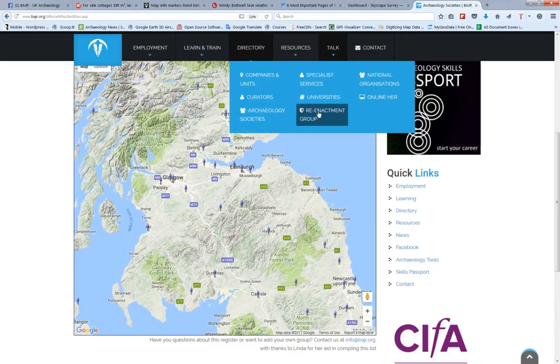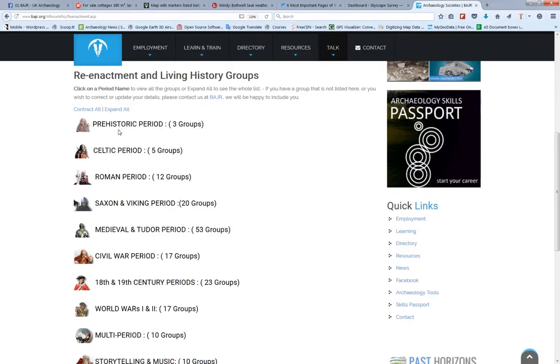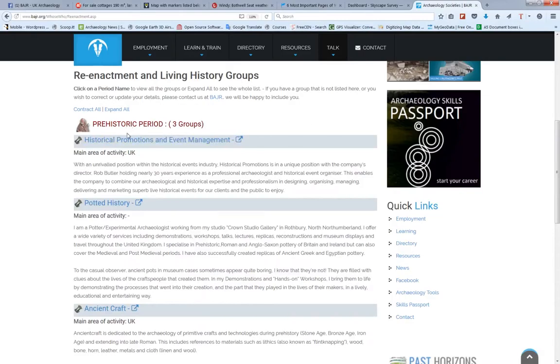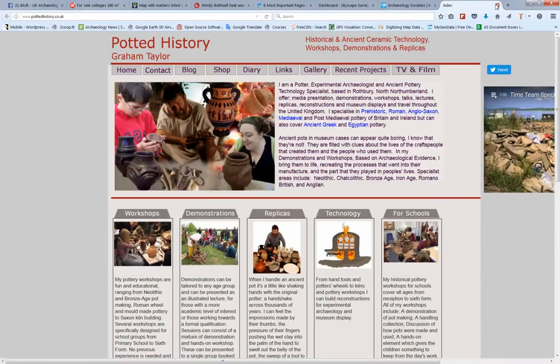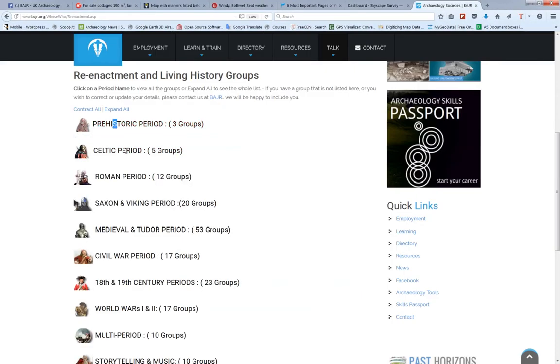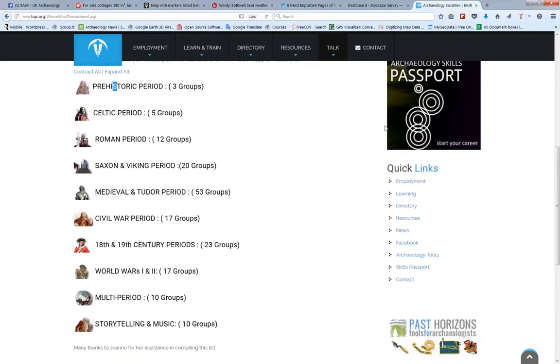I'm never sure why I did this, but in fact it was great fun to do. It's all the reenactment and living history groups. Again, pick a period — prehistoric period, here we are: Potted History. Fabulous. You can get whoever you want from this list of reenactment groups that I've handily put into period and type.